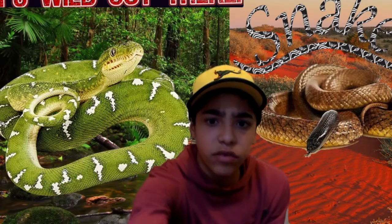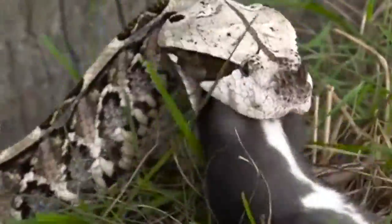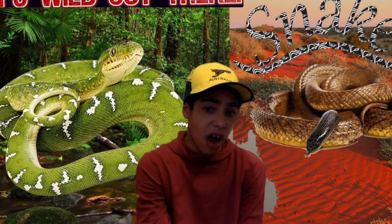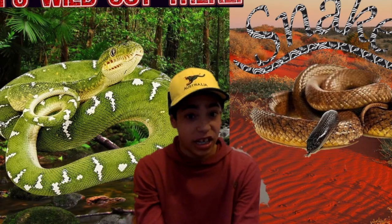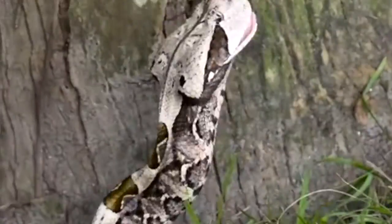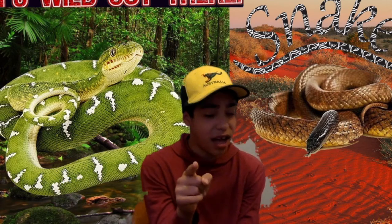Now I'm going to be talking about venom and hunting strategies, which is another big difference. Basically, this covers how snakes deal with their prey. The first thing you need to know about venomous snakes is the way they kill prey using venom. Different snakes use different types of venom — there are three main distinct types.